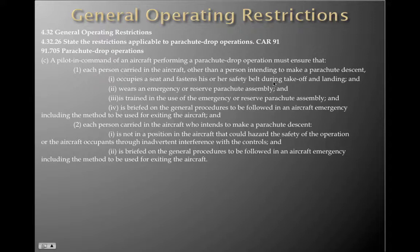A pilot in command of an aircraft performing a parachute drop operation must ensure that each person carried in the aircraft who is not making a parachute descent: occupies a seat and fastens their safety belt during take-off and landing; wears an emergency or reserve parachute assembly; is trained in the use of that emergency or reserve parachute assembly; and is briefed on general procedures to be followed in an aircraft emergency, including the method to be used for exiting the aircraft.